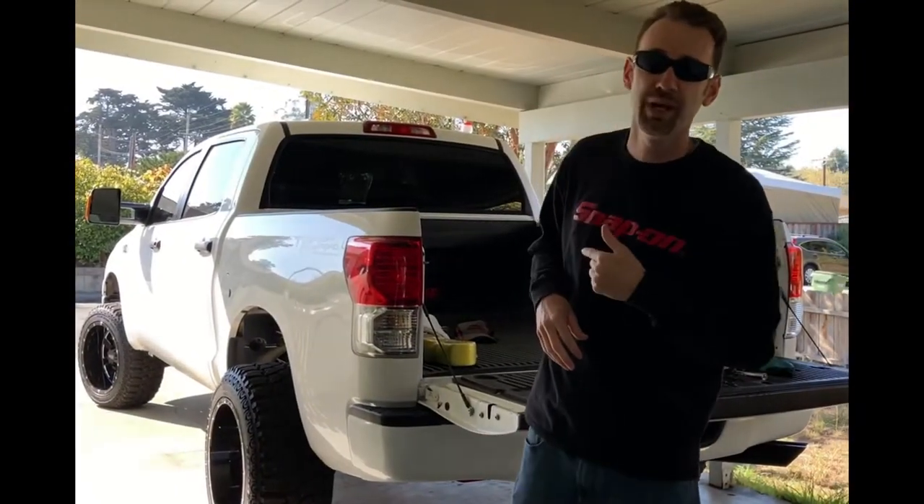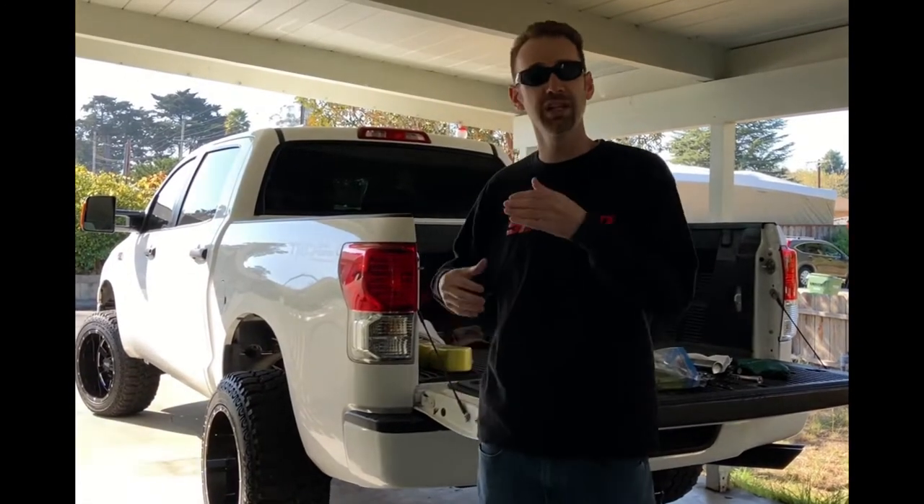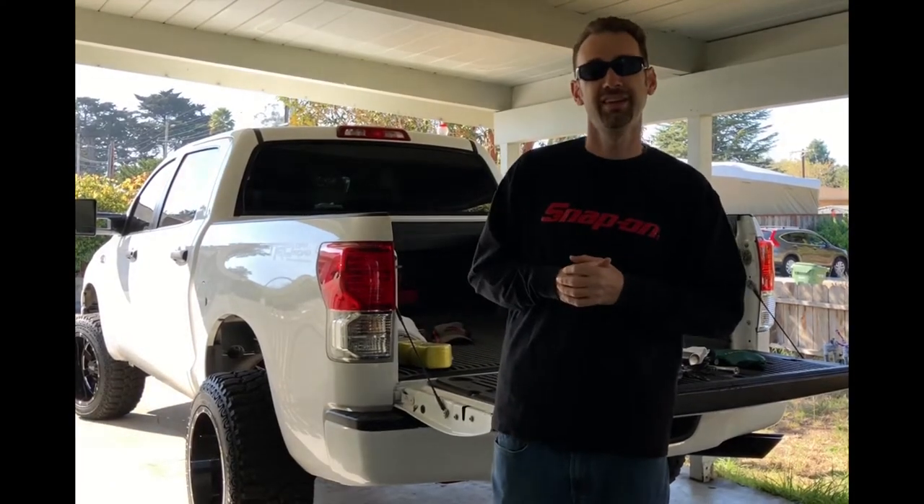That's a look at everything I keep inside my truck. Let me know if there's anything I need to be keeping that I'm not, or if there's anything that's unnecessary. Don't forget to like and subscribe. One more thing - yesterday evening I washed up the Sequoia and took some video to show how good it looks after the lift, wheels, and tires. That thing is looking beautiful.